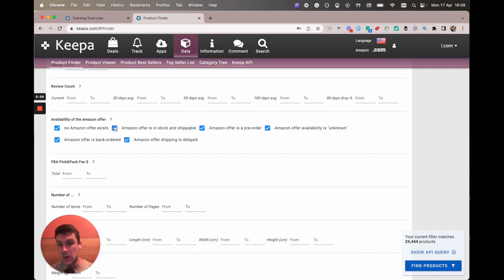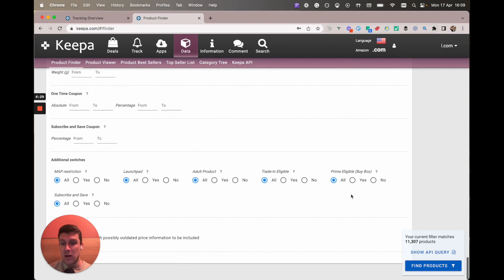You can untick this box if you want to focus on books that don't have an Amazon offer on them. There's nothing wrong with selling used books when Amazon is on the listing, as long as they're listed higher than 30 bucks — because anything lower than that you're not really going to be able to get profit. If you're doing online arbitrage it's going to be hard to find any books for under five bucks because shipping is a factor. Unticking this has brought it down from 24k to 11k, so we're getting close to that 10k mark.